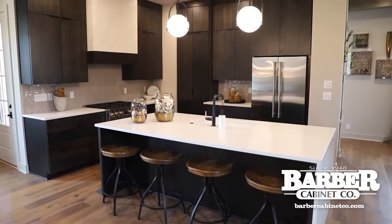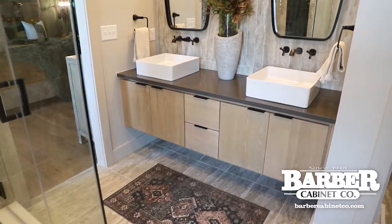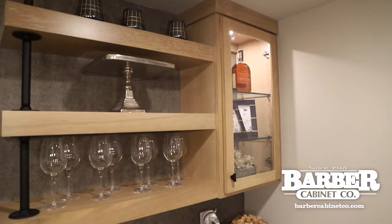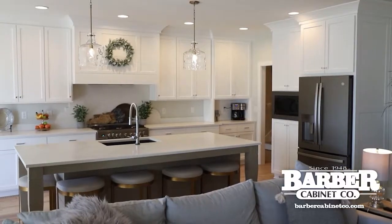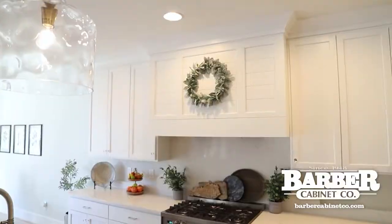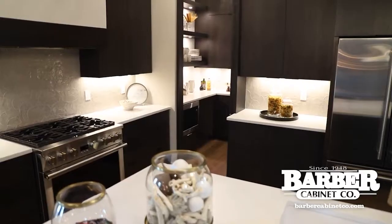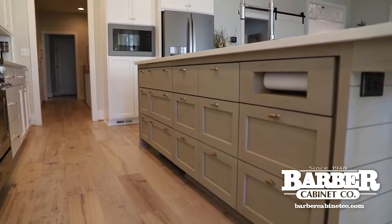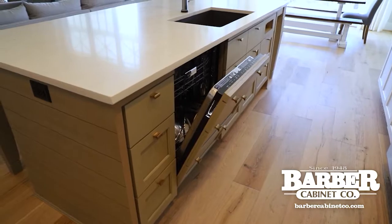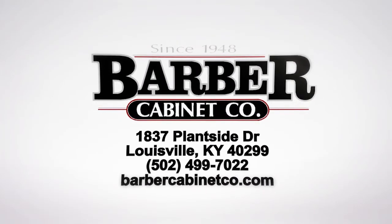Barber Cabinet Company has been helping families create their dream spaces since 1948. From start to finish, they help guide you through the process, delivering custom cabinets that match your design style, organizational needs, and a product that will stand the test of time. Call Barber Cabinet Company today and start blending your ideas with their experience.